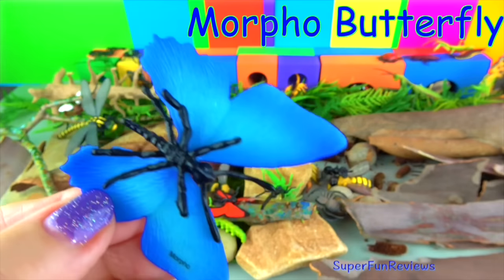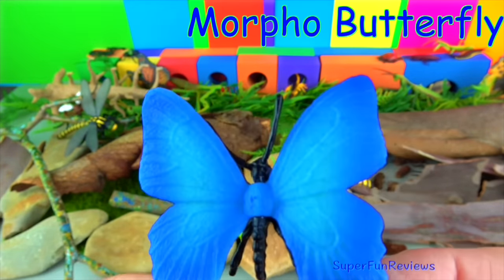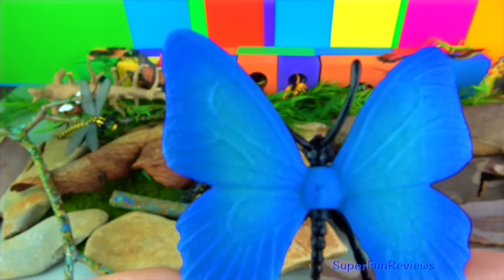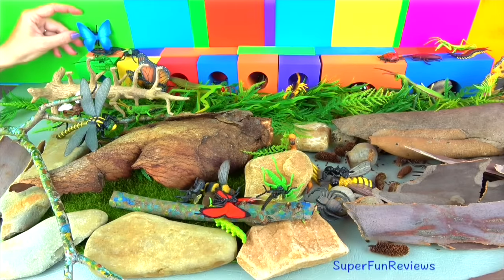The morpho butterflies are one of the largest in the world, with a wingspan of up to 20 centimetres. They drink the juices from rotting fruit by unrolling their long proboscis and sucking it up like a straw. Blue morpho butterflies live in large groups and can be found in the rainforests of South America, Central America and Mexico.